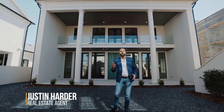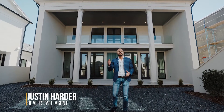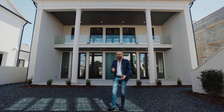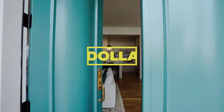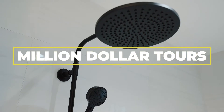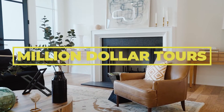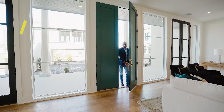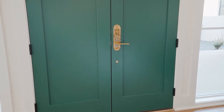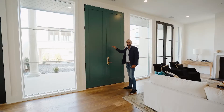Today I have the opportunity to show you this four-bed, four-and-a-half-bath estate home. This is Million Dollar Tours. Welcome to the Darby Estate — take a look at this huge door as you come on in.